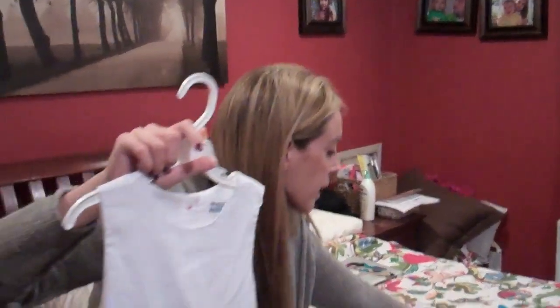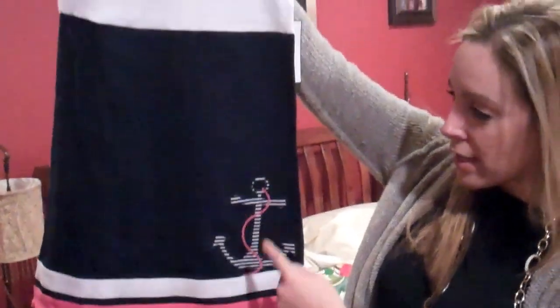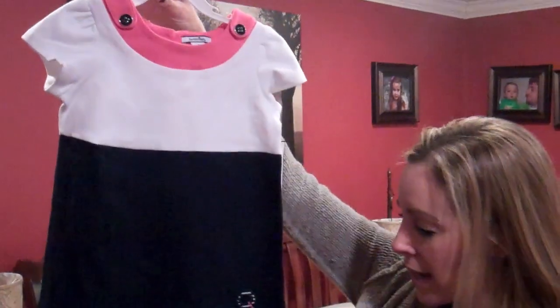I got her another dress to wear during her school concert, also from Heartstrings. It's the same color combo, but it has this little sailor anchor on the bottom. I'm dying over it.